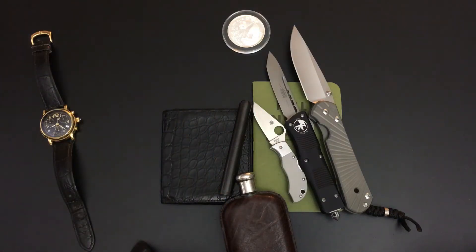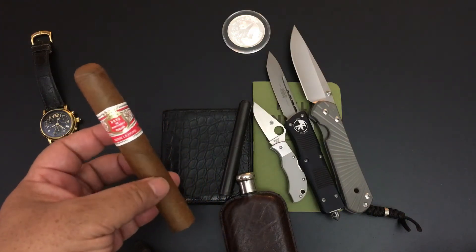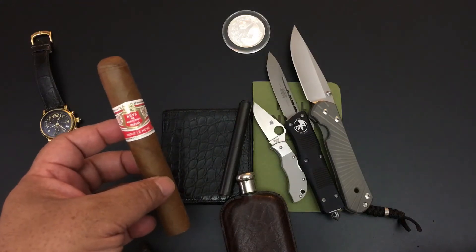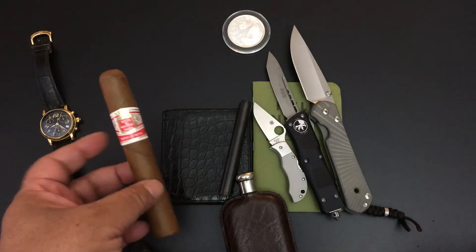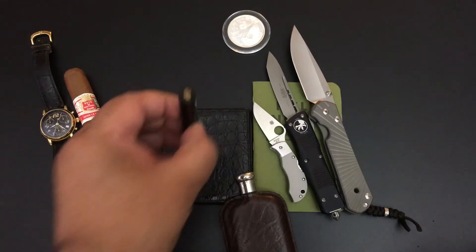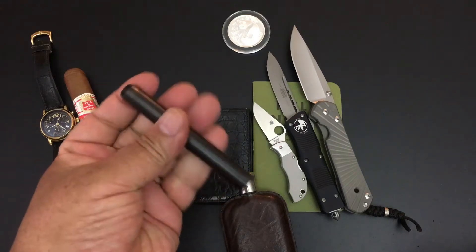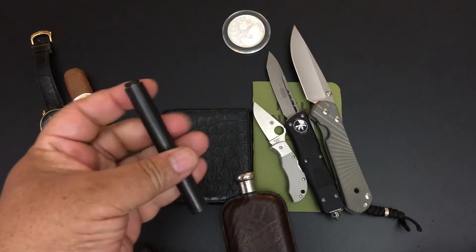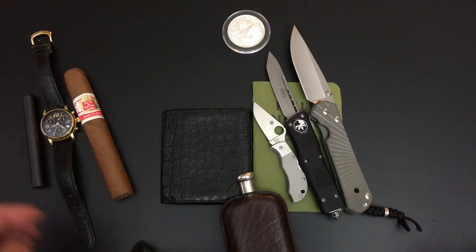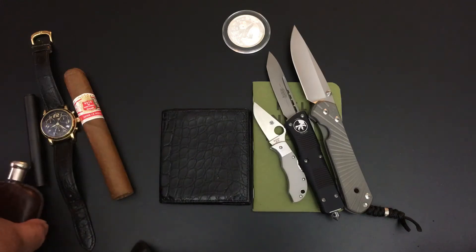The cigar today - oh man, makes me want to just call in sick and start smoking this thing. It's the Hoya de Monterey, a beautiful Cuban cigar, just wonderful classic design. The pen has a DLC coating - you knife makers and knife owners know DLC, sometimes you get DLC on your black blades. And today it's all about the wallet.